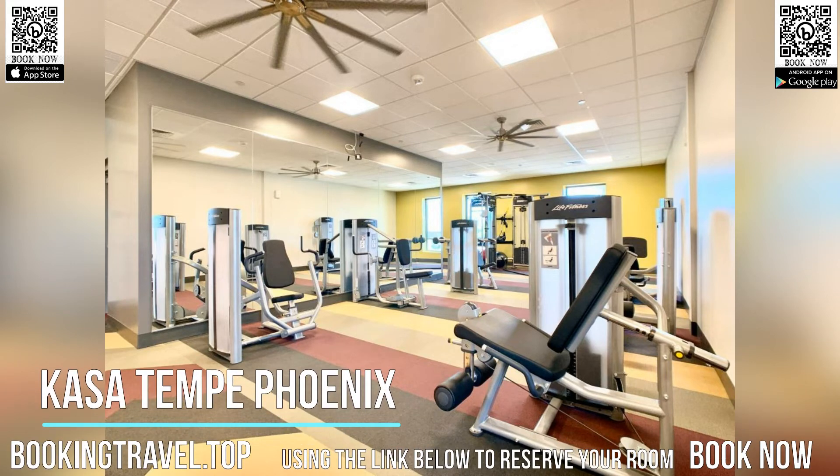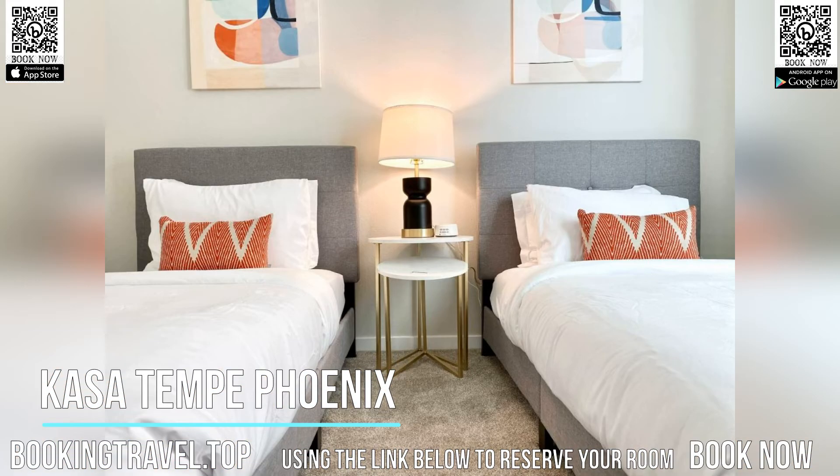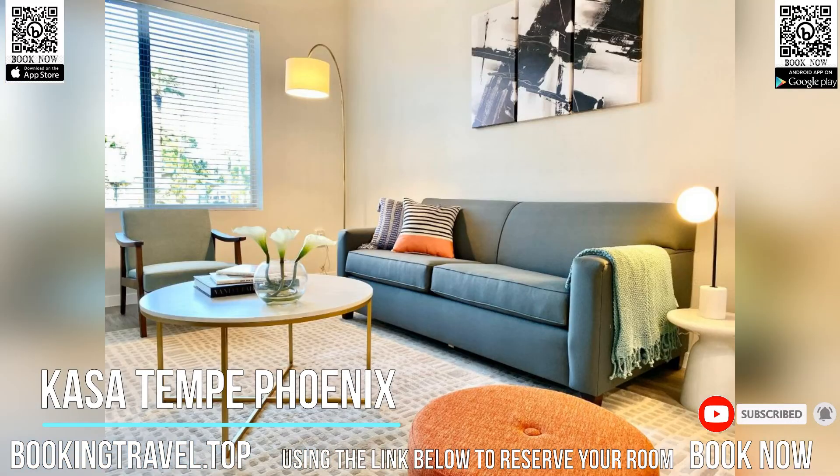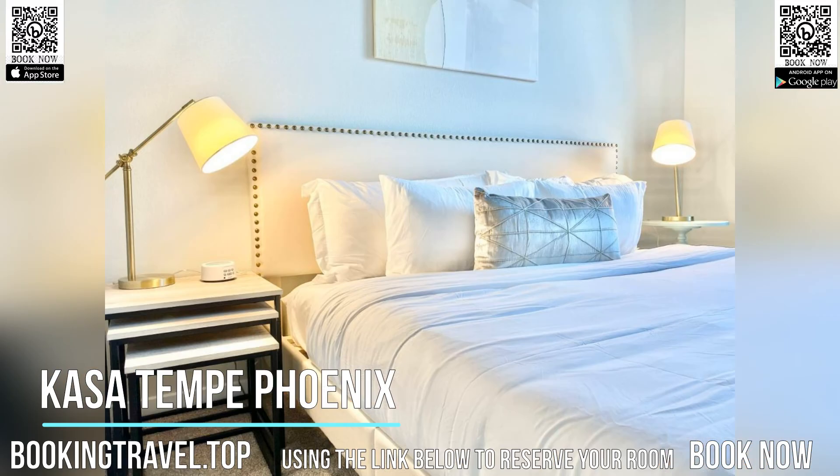Located in Tempe, 5.5 kilometers from Arizona State University and 9.7 kilometers from Sea Life Arizona, Casa Tempe Phoenix provides accommodations with free Wi-Fi, air conditioning, an outdoor swimming pool, and a shared lounge.